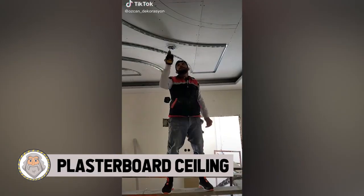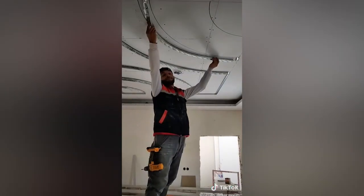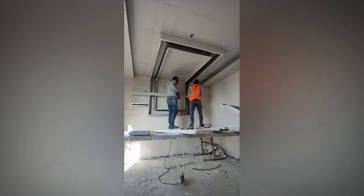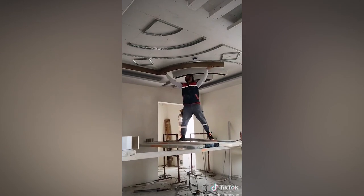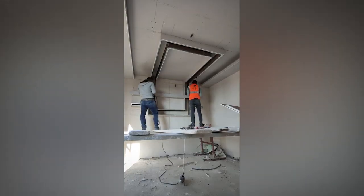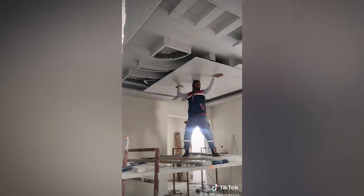Number 5: Plasterboard Ceiling. Sometimes there are things in life that just seem pretty mundane — you don't think twice about them because they seem boring. But just because something may look boring doesn't mean that how it's made is boring. Sometimes there's a great level of skill involved, and one of those things happens to be a plasterboard ceiling. It's a lot more than what meets the eye with this material and the skill involved.